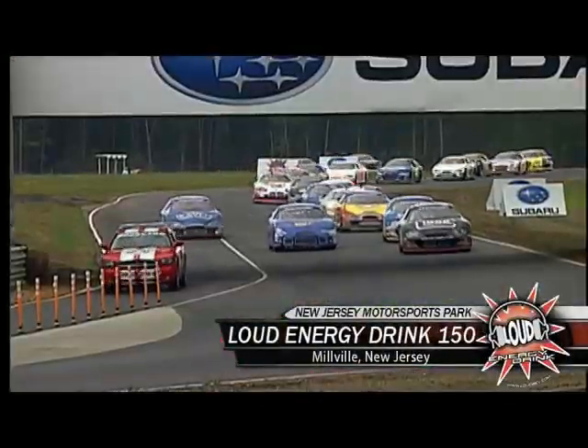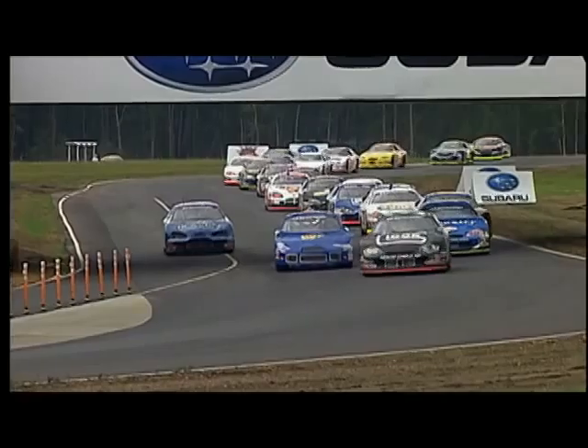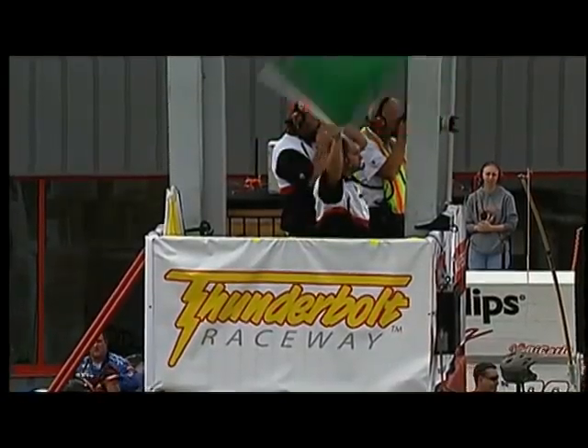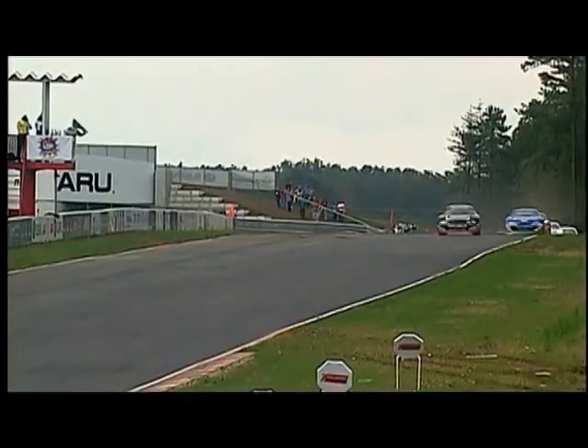We welcome you back to New Jersey Motorsports Park, the Loud Energy Drink 150, part of the ARCA REMAX Series. I'm Rick Benjamin, Scott Sutherland alongside. The pit stop shuffle puts Dexter Bean in the Team Glock 37 as your restart leader. William Bull, in that blue car, started shotgun on the field and is a couple of laps down.